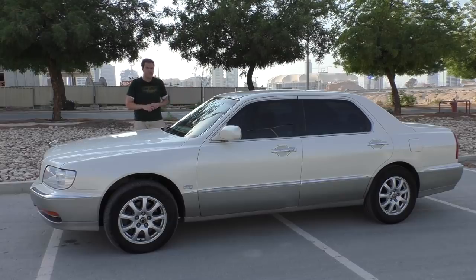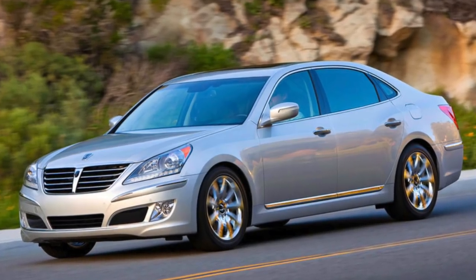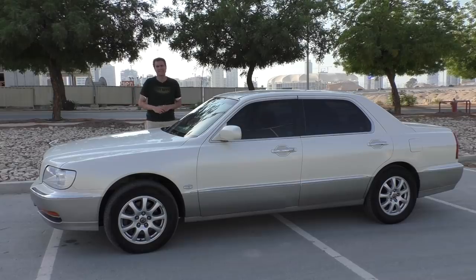This is a 2002 Hyundai Equus. If you know cars, you already know the Equus. It's Hyundai's flagship luxury sedan designed to take on Mercedes-Benz, Cadillac, and Lexus.